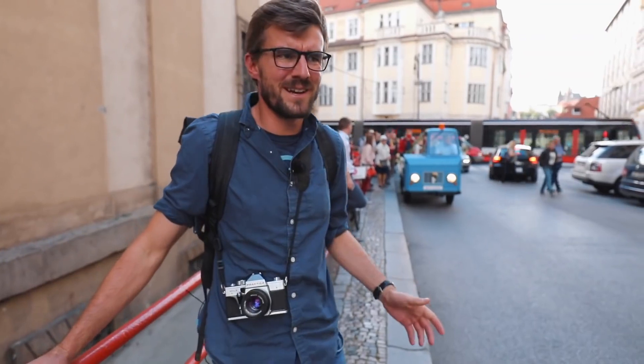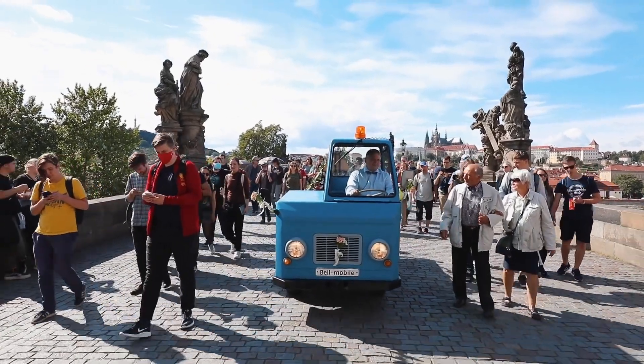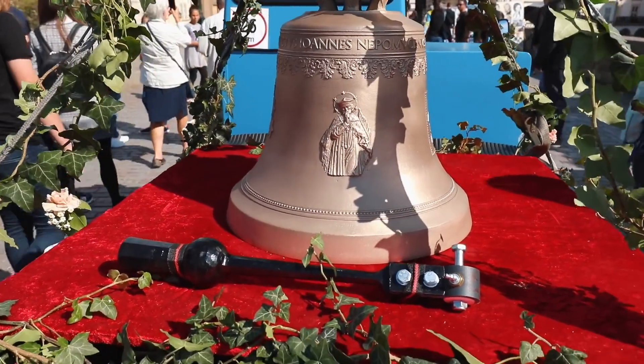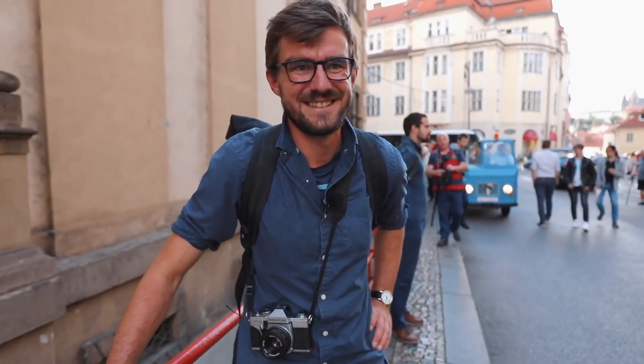I know this may seem like no big deal, but riding with a bell across the Charles Bridge is something amazing and it doesn't happen ever. It's the first and probably the last time this is happening in our lives. That's why we're so excited.